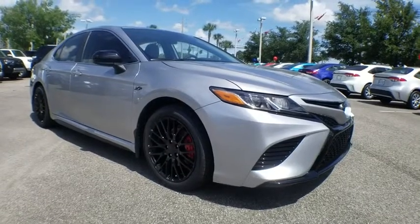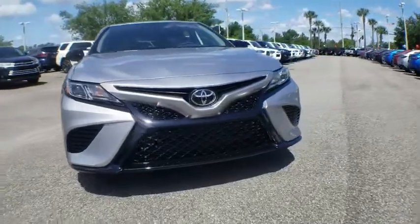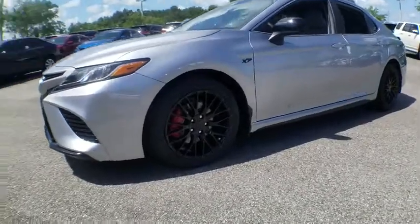2019 Toyota Camry. Toyota Camry is an affordable mid-sized car. Reliable and great, comfortable commuter car. Here are some of this vehicle's great options.